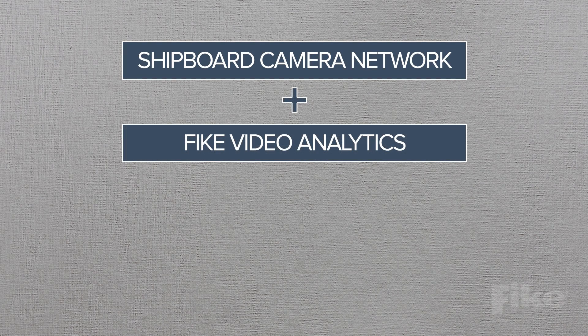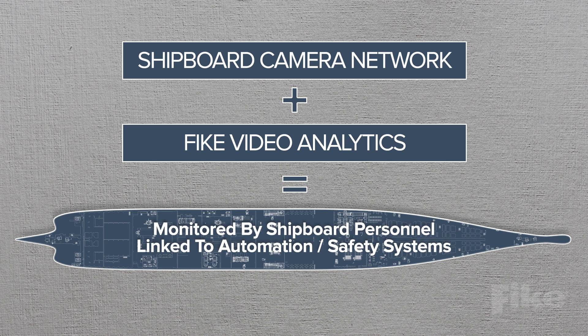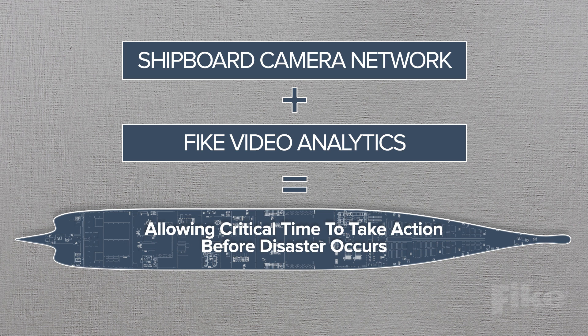A shipboard camera network combined with Fike Video Analytics creates a highly efficient means for rapidly detecting oil mist, a precursor to a potential fire or explosion. The system can be monitored by shipboard personnel and linked to automation and safety management systems, allowing critical time to take action before disaster occurs.